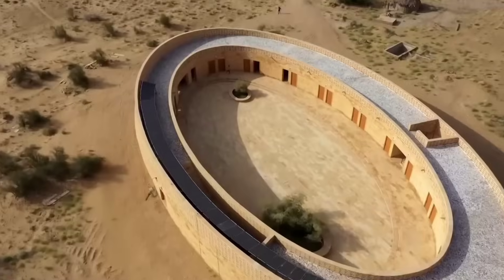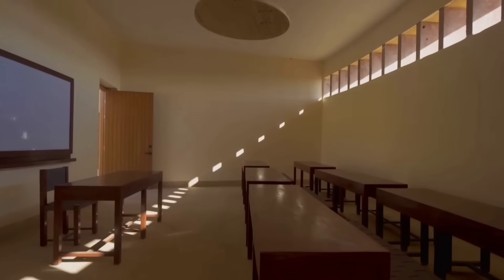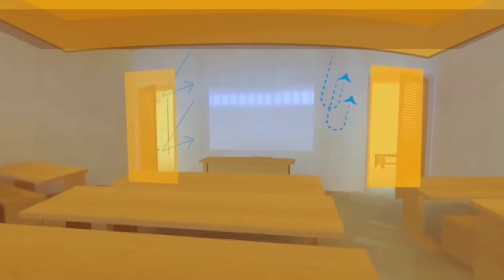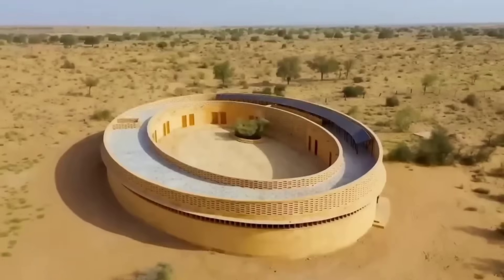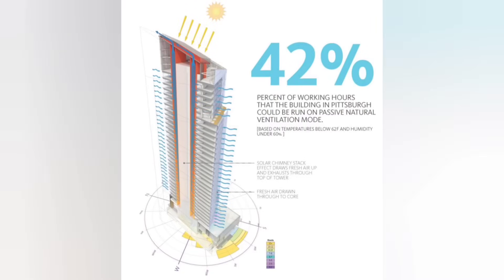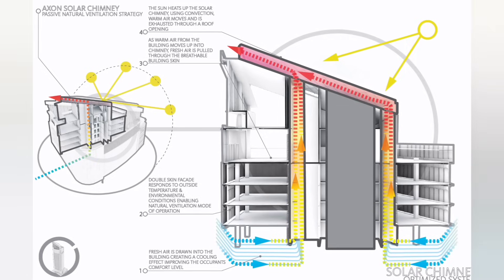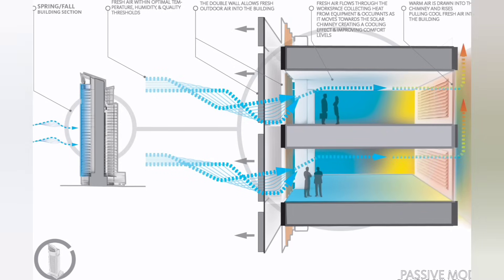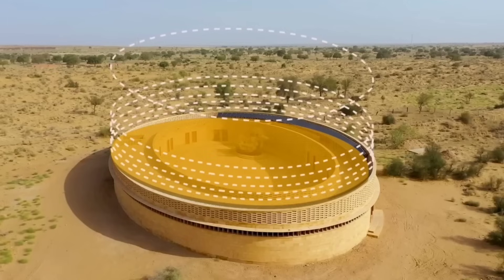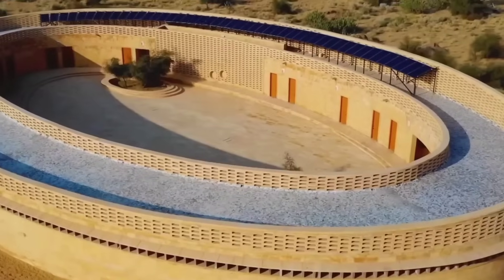However, in recent decades, modern architectural designs have been looking back towards these ancient techniques, using the concept of wind catchers to create buildings that are more cost-effective and environmentally friendly — such as a new 33-storey double-skinned tower in Pittsburgh, which utilises thermal dynamics. These engineering techniques are also essential for off-grid buildings, such as a desert school in Rajasthan, located in the middle of nowhere.